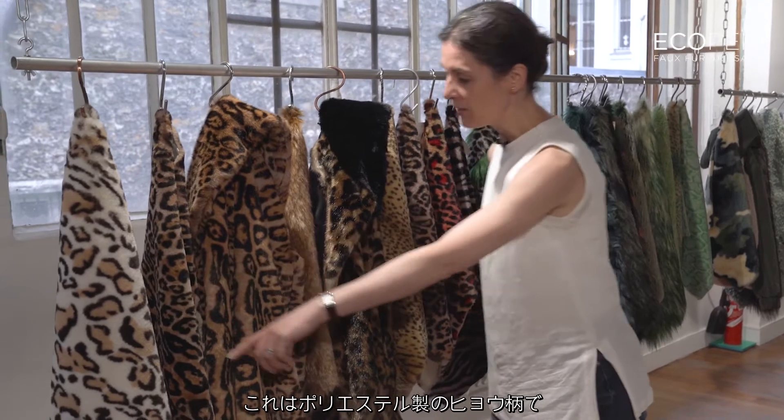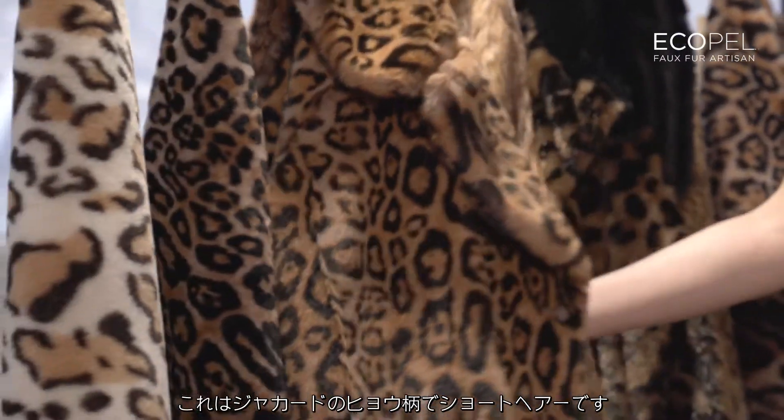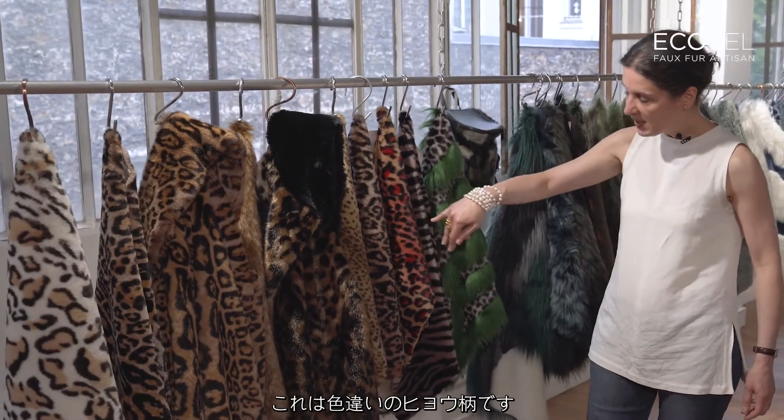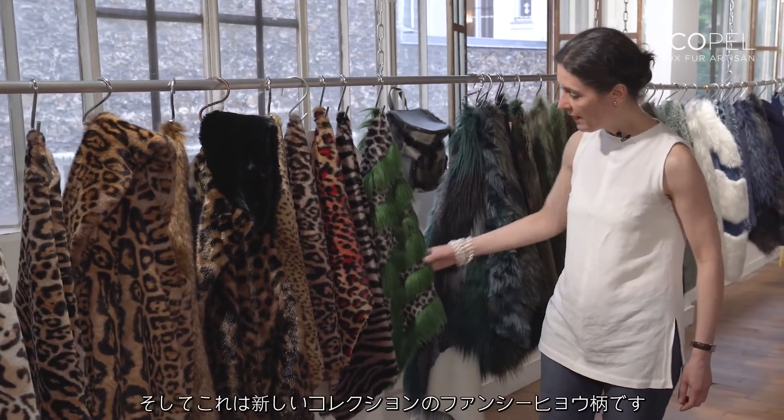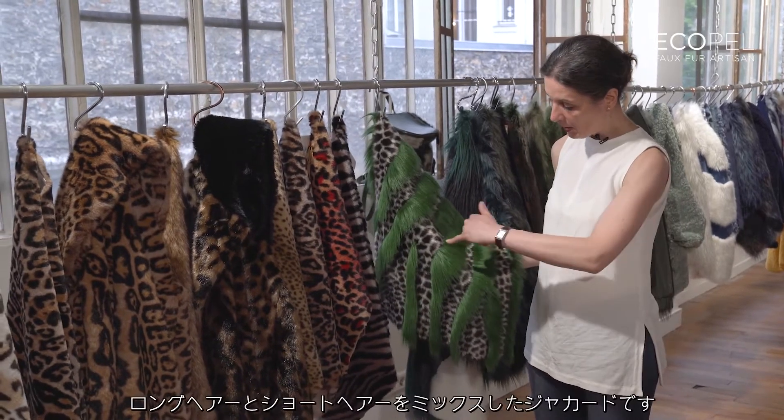The leopard as a printed polyester, the leopard as jacquard, short hair, all the fancy leopard as colored, and then the new one as a fancy leopard mixed, long hair.